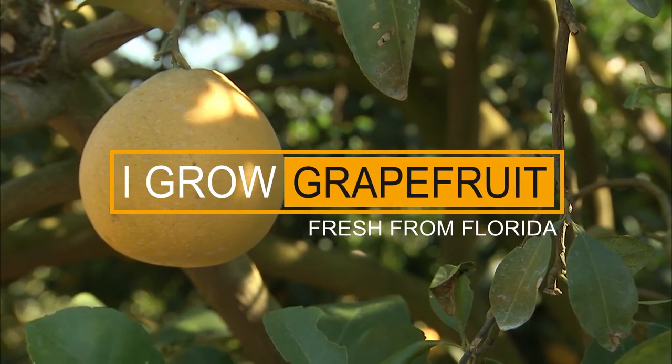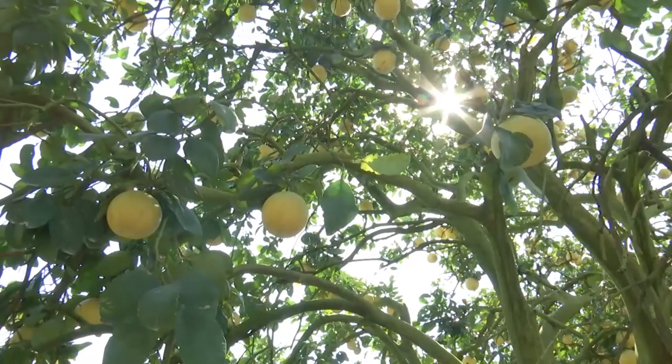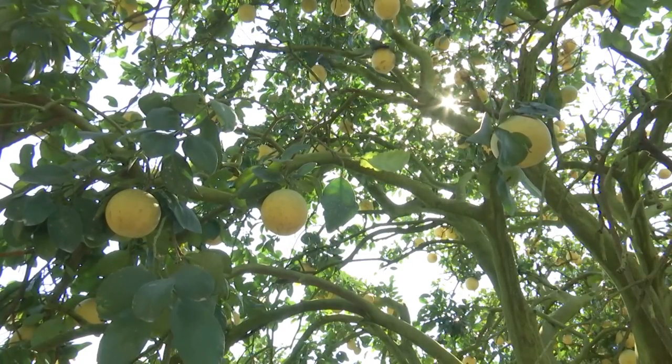We're a large grapefruit grower located in the Indian River citrus growing region of Florida. We grow some of the best tasting grapefruit in the world, and that's due to our unique soil, our unique climate, and the amount of rainfall we get each year.